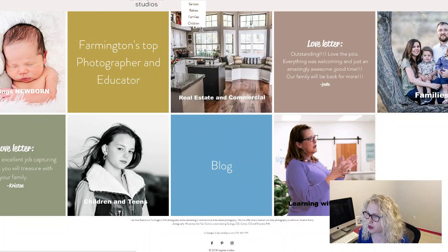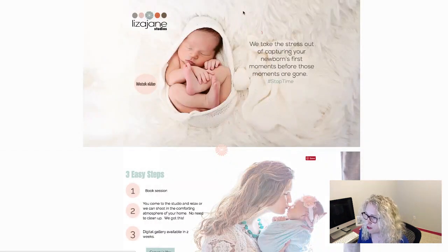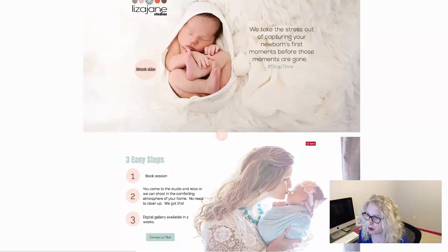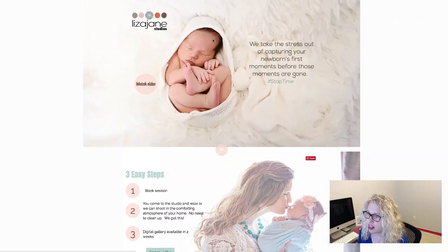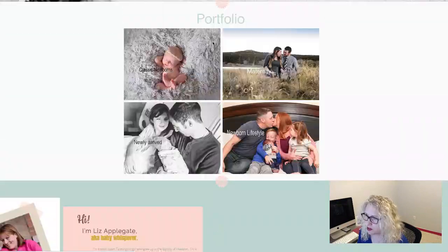You've got your portrait work, commercial work, and newborns. I notice when I click on newborns, it goes to a whole other site. The first thing I notice is that when I click 'home,' it just goes back to the newborn site — there's no way to get back to the main site. So I would definitely have a button to get back to the main site.